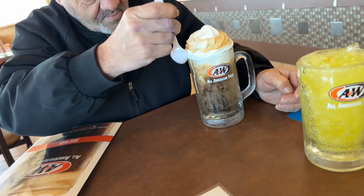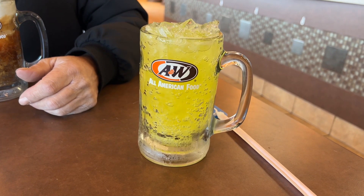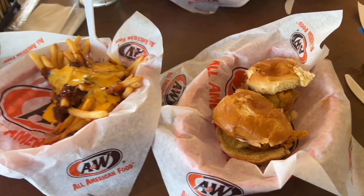Alright guys, so we decided to eat at A&W. My pop got a root beer float — that stuff looks fire. He says it's bigger than it actually looks. I'm gonna try to drink it without the straw because my hand function isn't all that well. Alright guys, my pop got a regular burger with chili cheese fries, and I got two sliders with chili cheese fries. I thought I was recording the whole time but I wasn't — the chicken is so tender.